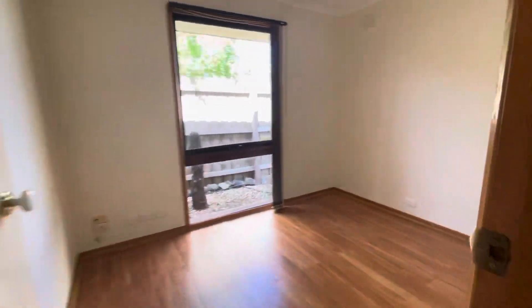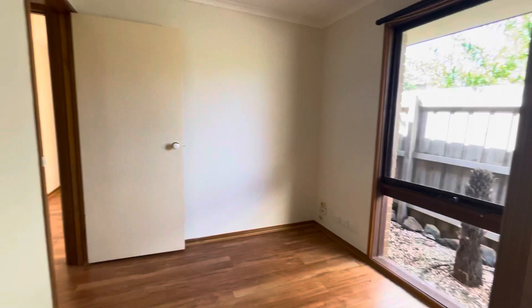And into the last room. This one does not have the built-in cupboard so it could be used as either a bedroom or a study.